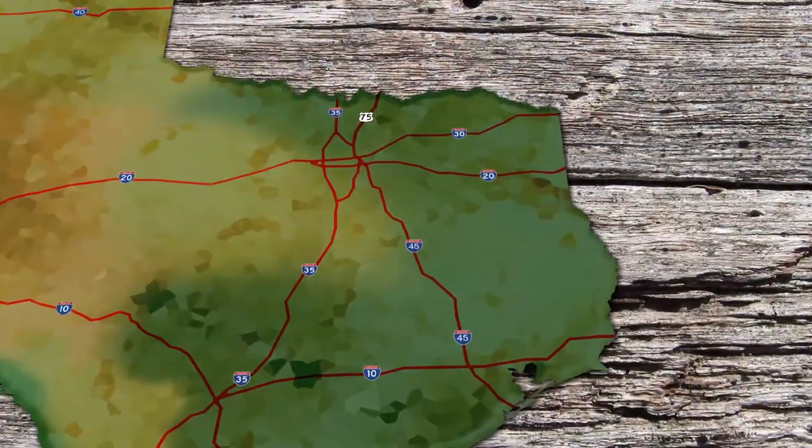Howdy and welcome to the Texas Bucket List Summer Special, a chance to showcase some of our favorite stops for the summer right here in the Lone Star State. Next up, we head just down the road from Galveston to Houston to go to a place that's known for blocking out the sun and getting out of this hot Texas heat. Here is our stop at the Houston Cistern.